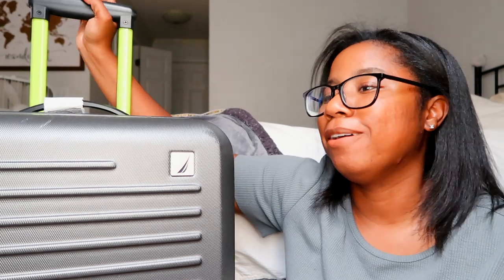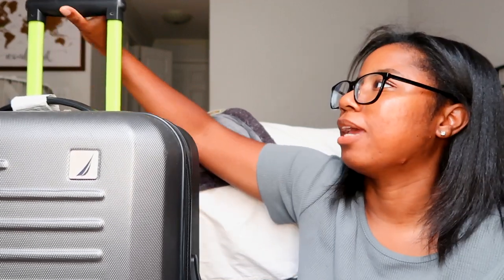We always check our luggage. Kenny and I are both active military members, so we get up to two free check-in bags each, and it doesn't matter what the weight is. That's an awesome military perk — a lot of people are always struggling to stay under the weight limit, but Kenny and I have never had to worry about that.